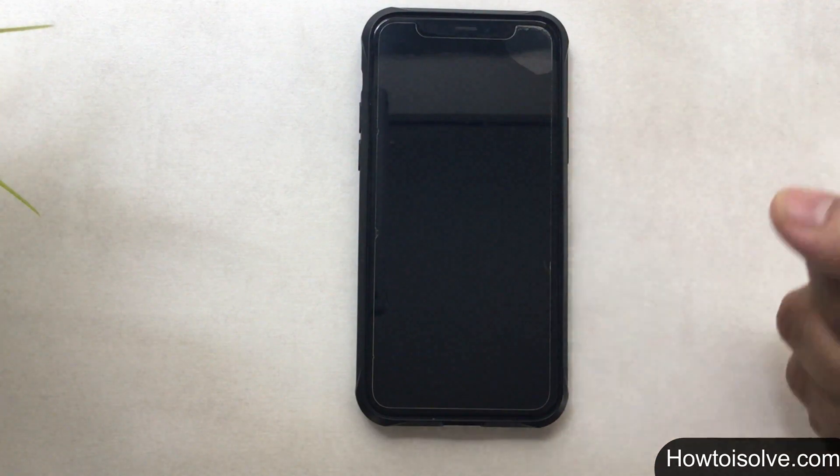What's up guys, in this video I'm gonna show you how to fix the iPhone display that gets stuck on a black screen.